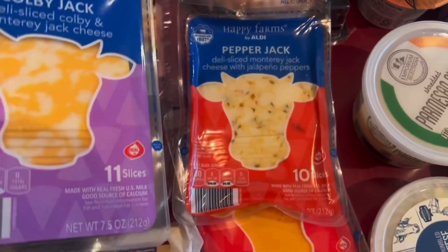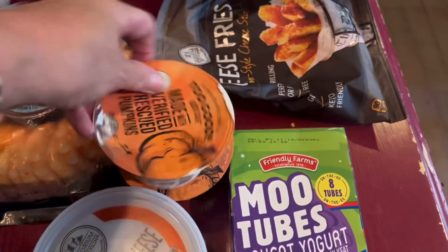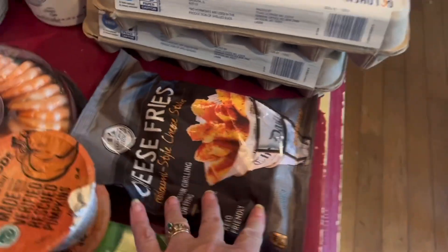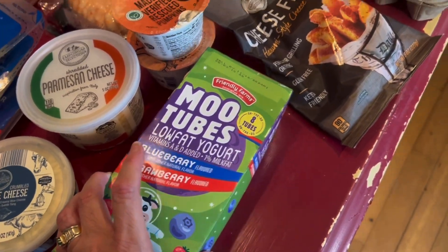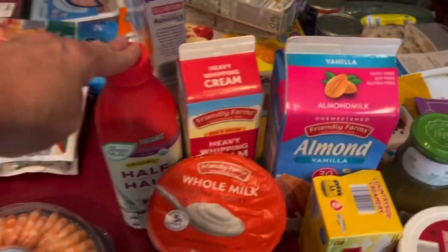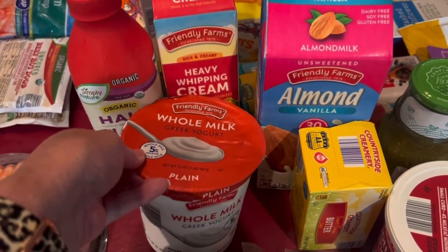Three packs of different kinds of sliced cheeses. Got some parmesan cheese and some blue cheese because I haven't had any in a while. Picked up my husband some of the Two Good pumpkin yogurt. Got the cheese fries because I don't have bread cheese right now — I don't like them as much as the bread cheese but I went ahead and got them since the bread cheese is apparently seasonal. Got some mood tubes for the grandkids, two packs of cage-free eggs, some half and half.